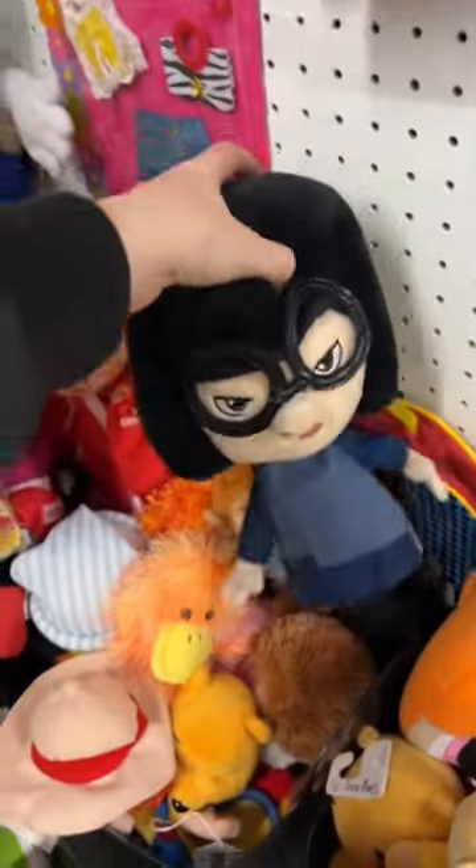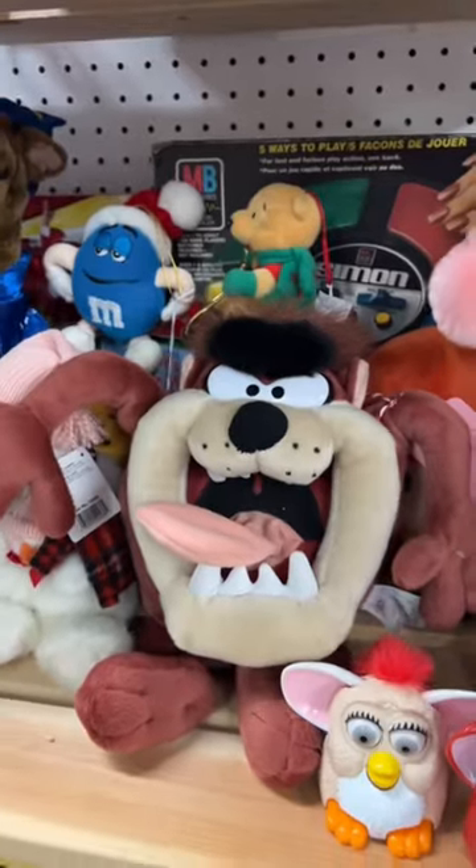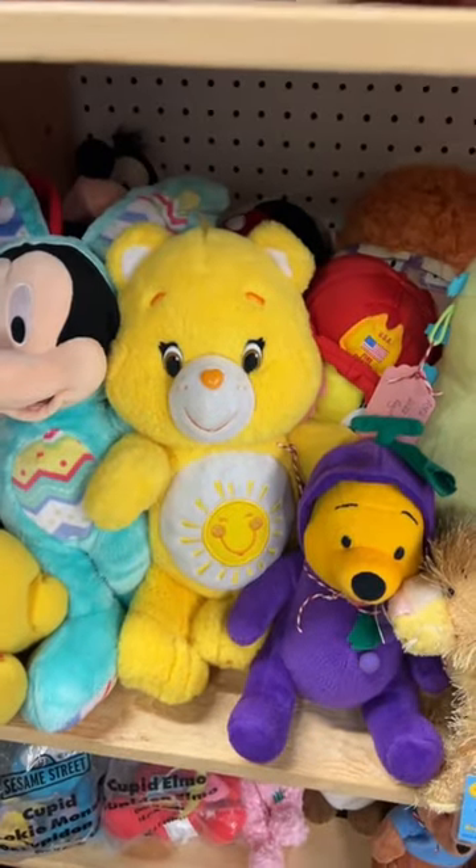I also have fun magazines and plushes. Look at Edna from The Incredibles, Littlest Pet Shop, Looney Tunes, Care Bears. Honestly, you name it, I probably have it.